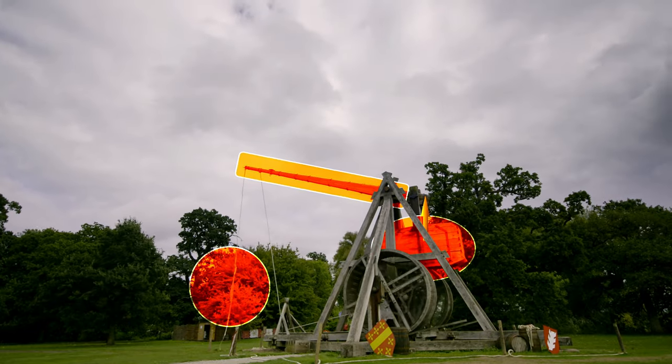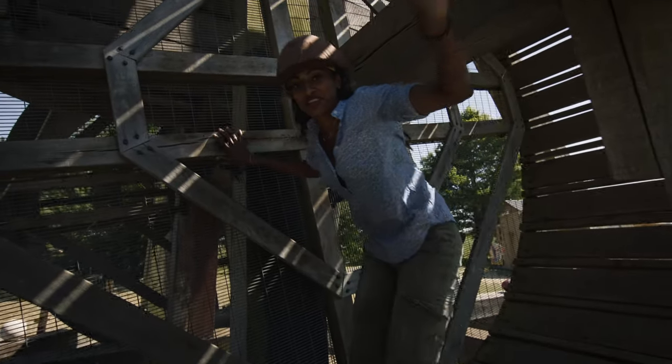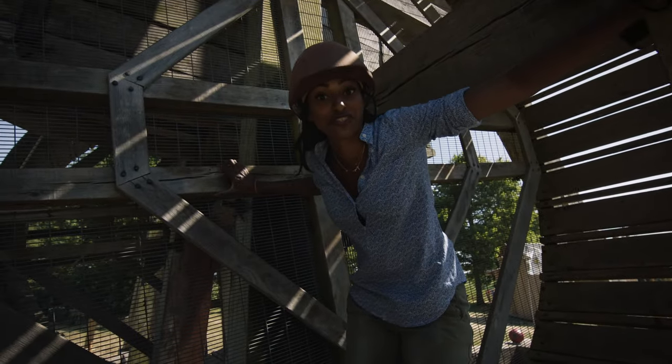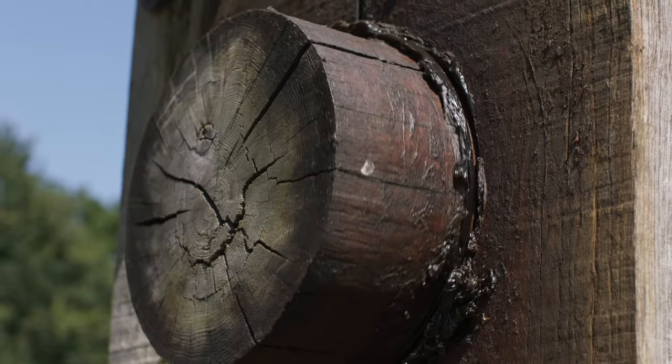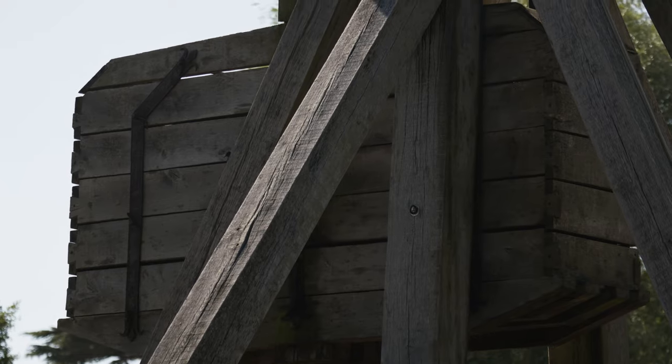To prime the trebuchet, the six-ton weight is raised using tread wheels. This is one of the wheels — one of two attached to an axle — which would lift the counterweight weighing six tons. It's based on muscle power alone.